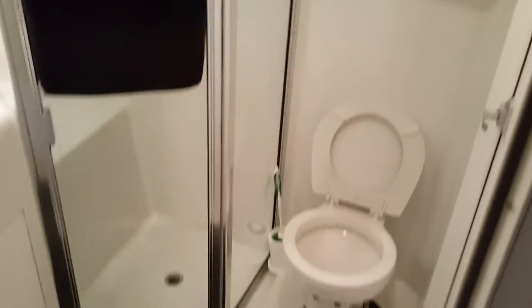The bathroom — the head. Electric flush.